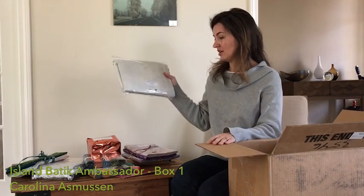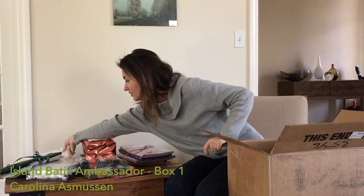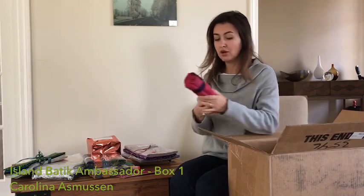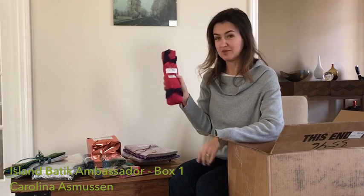Five yards of neutral yardage — this is wonderful. And right-on fabric, two yards. I can see some clothes in my future.